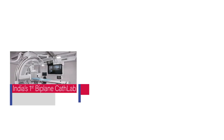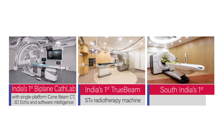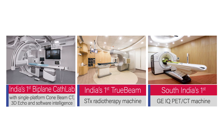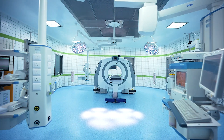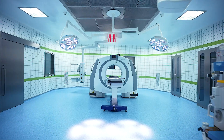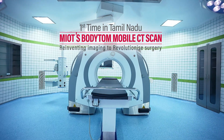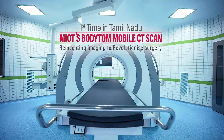The only way to confirm the highest precision and accuracy is via real-time intraoperative CT imaging. MIOT brings you this breakthrough. MIOT has always been a pioneer in adopting new healthcare innovations, especially in imaging. We proudly introduce real-time CT imaging in Tamil Nadu with MIOT's full-body mobile CT scan. It is transforming surgery.